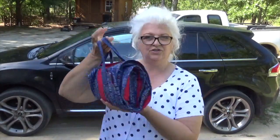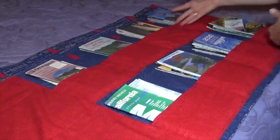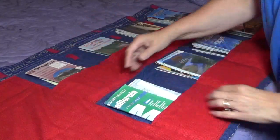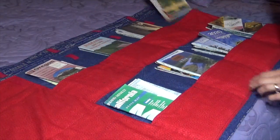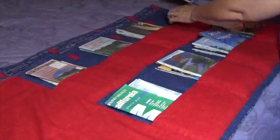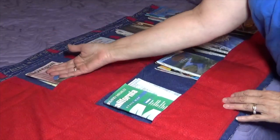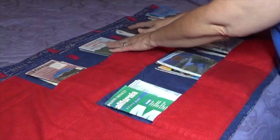It's a tote for carrying all of your maps, and I'm going to show you how we make that. Here is our map organizer. We have two rows of pockets, four columns. Here I have my northeastern maps, southeastern maps, northwest, southwest, and all the mid states.